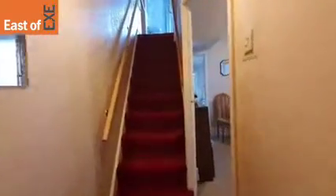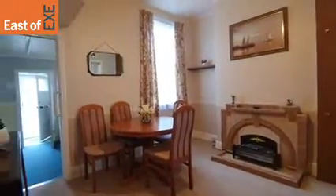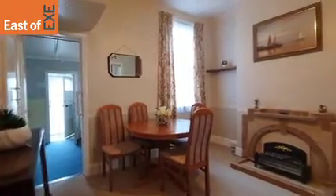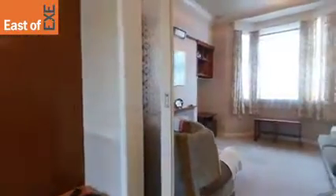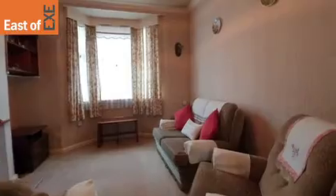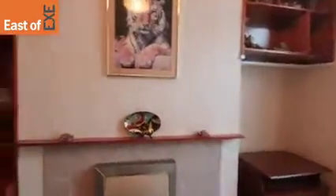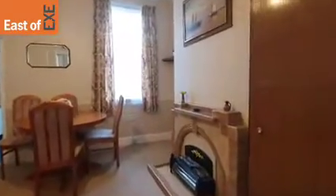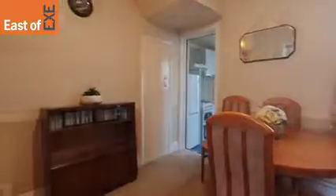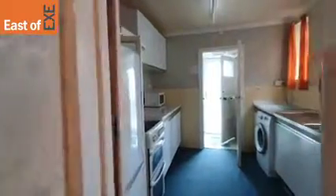Straight into the property and hallway here, with the stairs leading up to the first floor. Into the dining room — the property is in great condition but does need a bit of modernization. Around and into the lounge, with sliding doors here opening in. There's storage just underneath the stairs, and then through and into the kitchen.